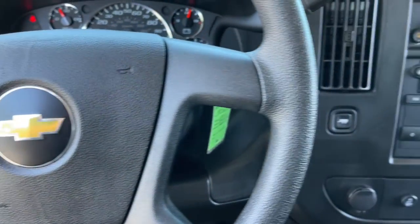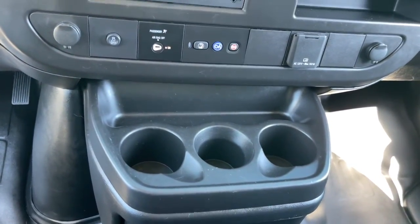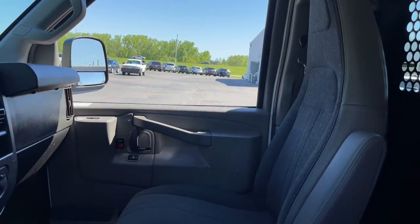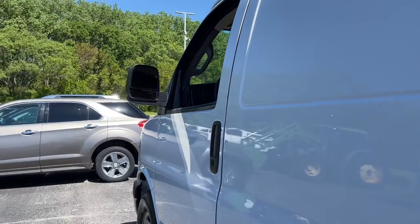The following are some of this vehicle's highlighted options: heated mirrors, electronic stability control, intermittent wipers, tire pressure monitoring system, trip computer, bucket seats, cruise control, power windows, four-wheel disc brakes, and power steering.